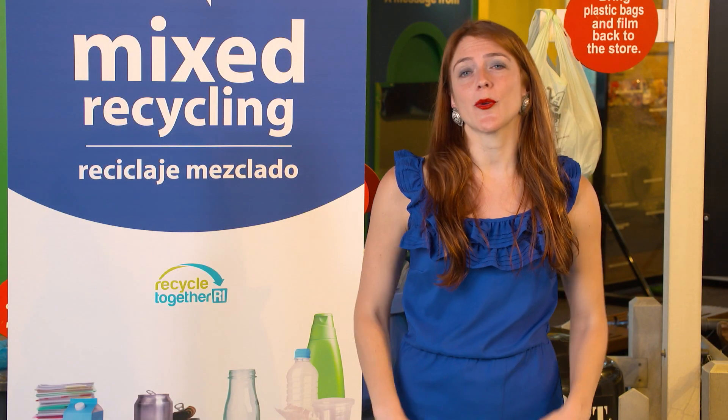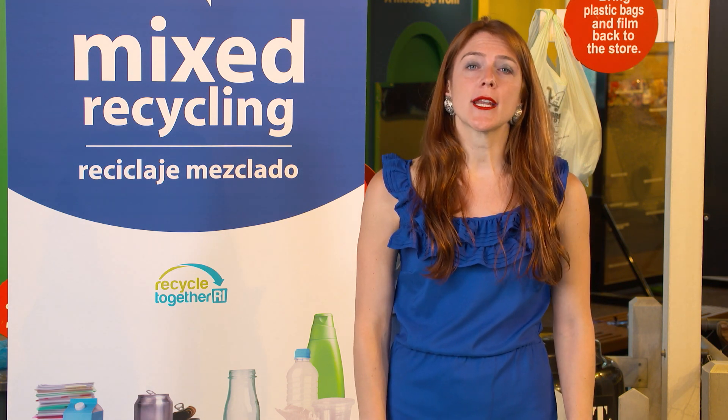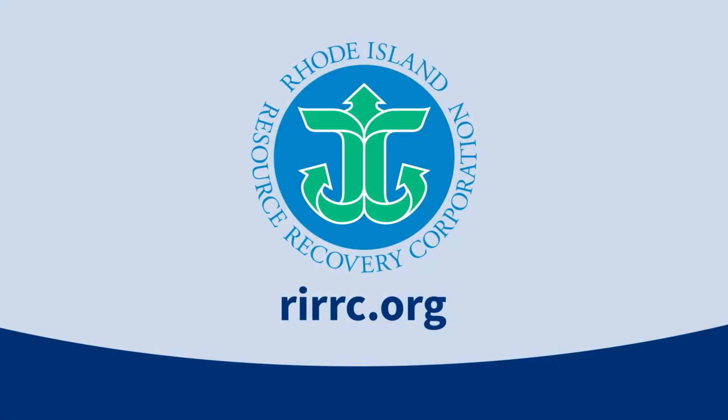Follow these basic guidelines and you'll be a great recycler. If you want to be a super recycler, or for more information about disposal of other items, please visit us at rirrc.org. You can download a printable version of these guidelines there too. Thanks for recycling right.